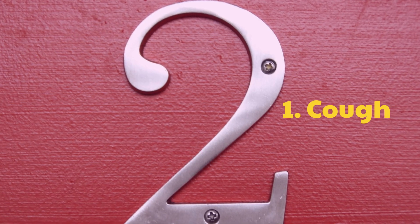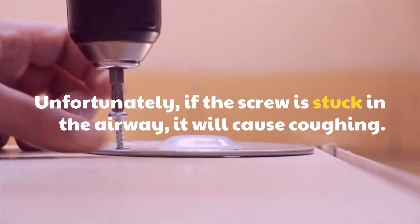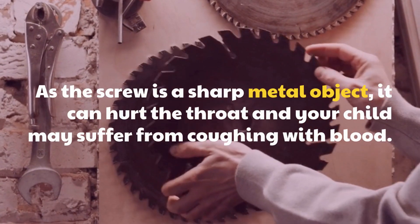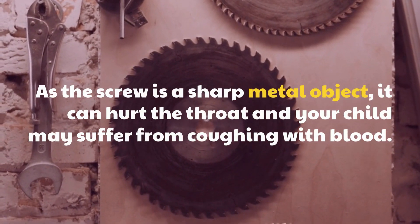1. Cough. Unfortunately, if the screw is stuck in the airway, it will cause coughing. As the screw is a sharp metal object, it can hurt the throat and your child may suffer from coughing with blood.